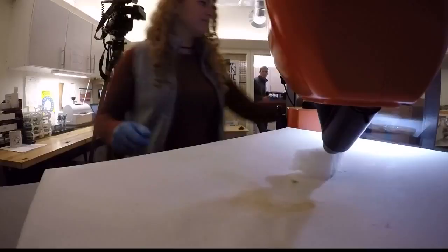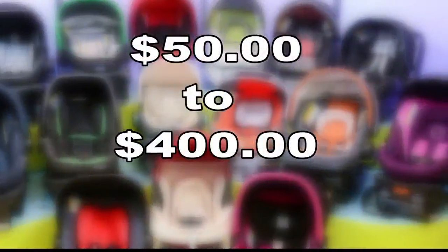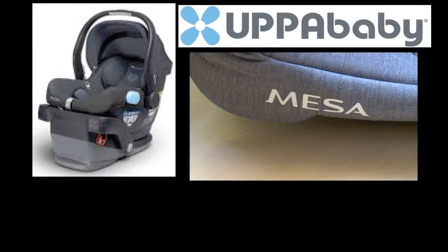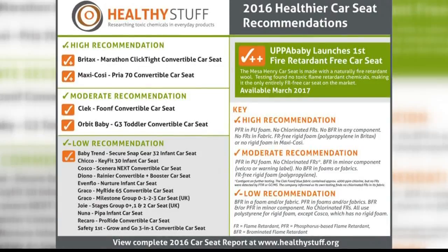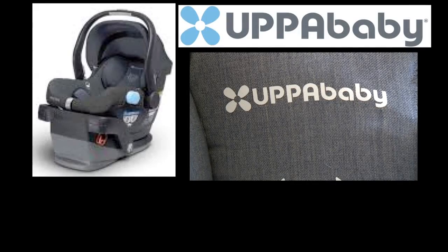In 2016, the Ecology Center tested 15 popular seats, ranging in price from $50 to $400. For the first time, they found a seat — the Uppababy Mesa Henry — free of any flame retardants. However, it's more expensive and doesn't go on sale until the spring.